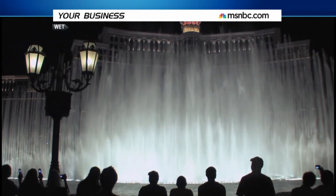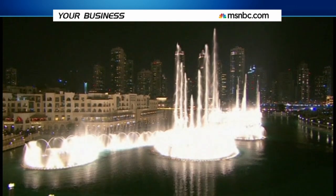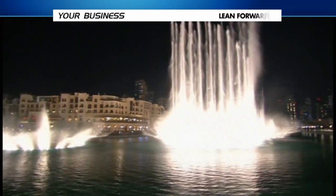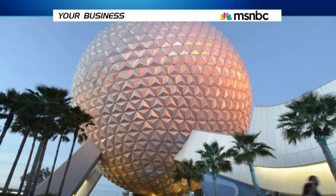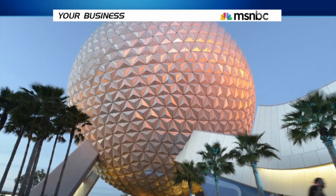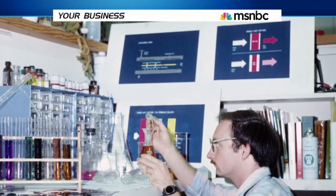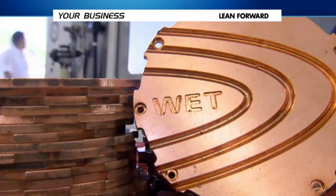Stroll by the Bellagio in Las Vegas or by the Dubai Fountain an ocean away and you cannot help but stop and stare. This is the work of a Disney Imagineer turned fountain designer. After working on Disney's Epcot Center's water installations, in 1987 Mark Fuller and two colleagues took that experience, left their corporate jobs and started the Southern California-based water feature design firm, WET.